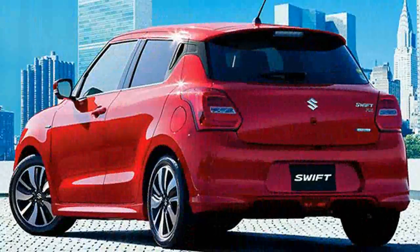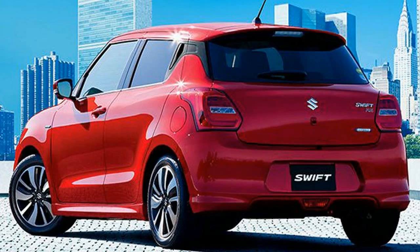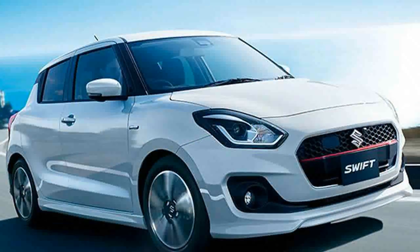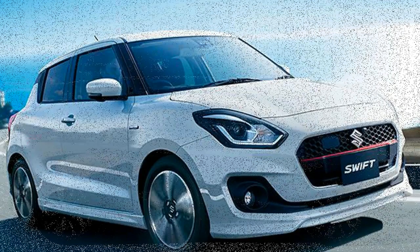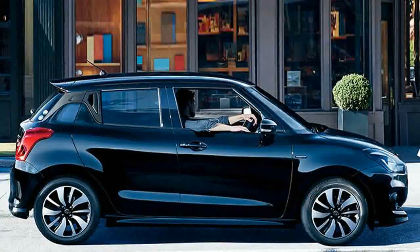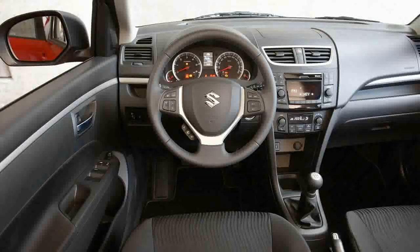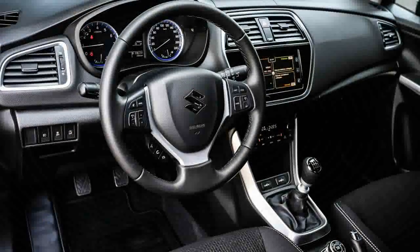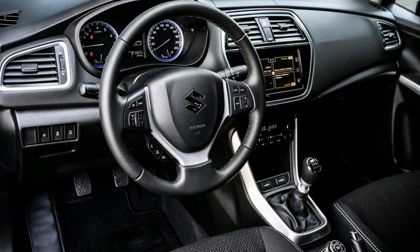From what we know so far, the new Maruti Swift 2017 looks largely similar to the global model revealed in Japan, but it may vary in terms of equipment. The interior is a step up compared to the current model, highlighting a sporty look and new features including a touchscreen infotainment system with Apple CarPlay on the top-of-the-line trim. One must note that the interior layout of the India-spec model will be different from the global model.